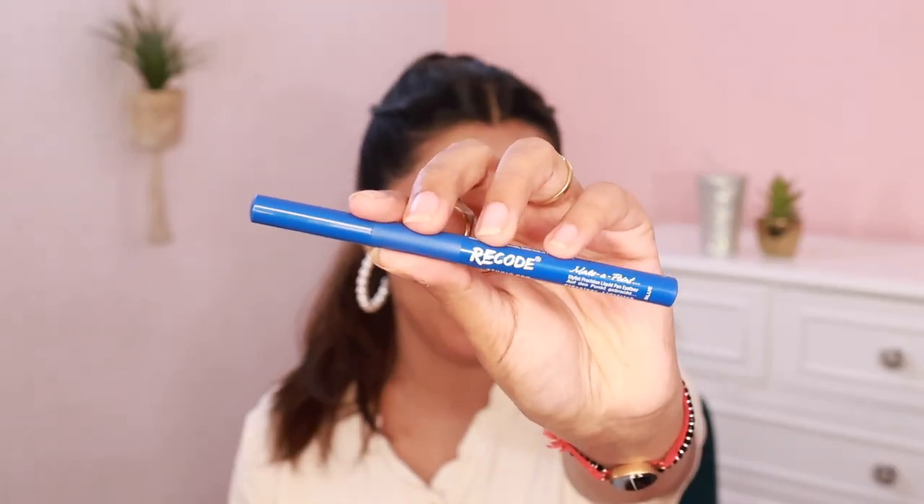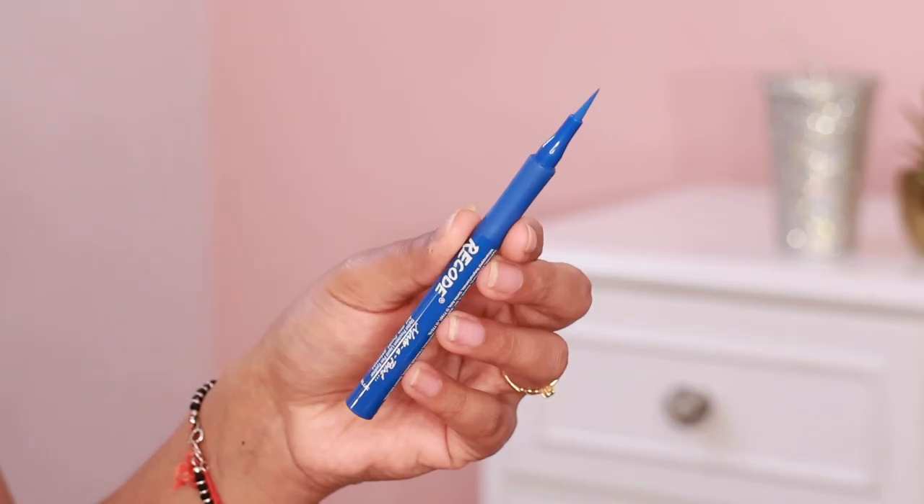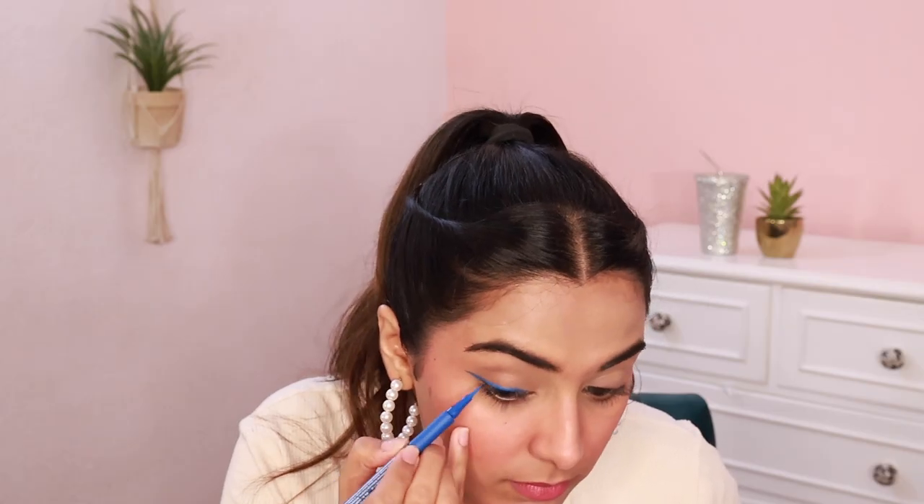Next up, I have two eye products — a sketch liner pen liner and a mascara. This is the Recode Studio Pro blue liner. The packaging is regular, not holographic. The MRP is Rs. 515 and I got it for Rs. 463. The tip is actually quite precise. I love the blue shade. It's a matte finish — not one of those shiny liners — and it's waterproof and smudge proof. However, I figured out something is wrong with the tip and product flow.